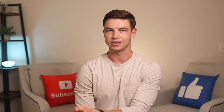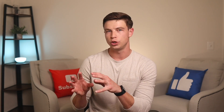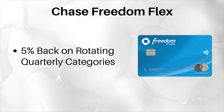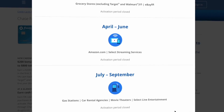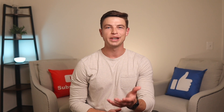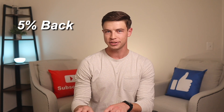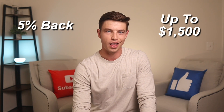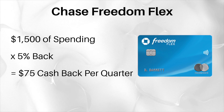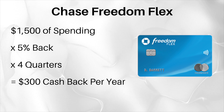These offers are only available for a limited time, so if you're watching this video months or years in the future, this offer might be gone or changed. In addition to a great signup bonus, the Freedom Flex is a useful card because it earns 5% back in rotating quarterly categories that change every three months. These categories are very good and cover things like grocery stores, Amazon, gas stations, Walmart, PayPal purchases, and a few others. The one downside to those 5% categories is that you're limited to 5% back on only up to $1,500 of spending per quarter — a maximum of $75 cash back per quarter or potentially $300 per year.